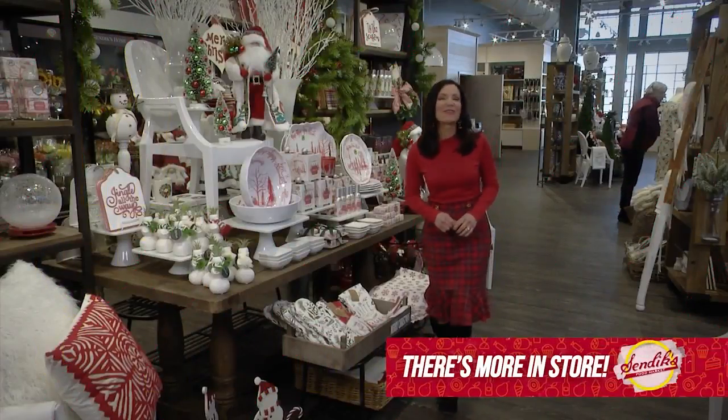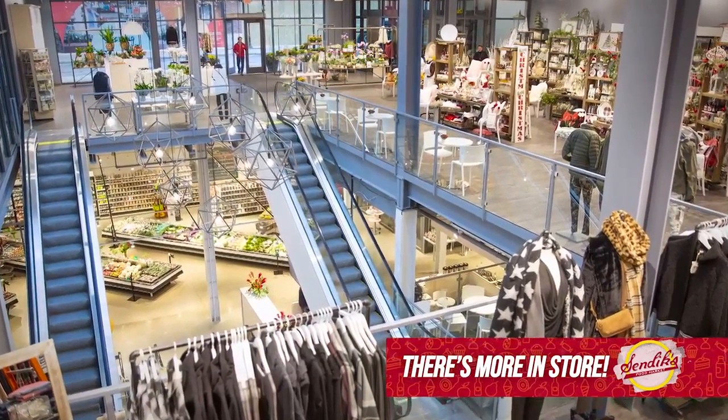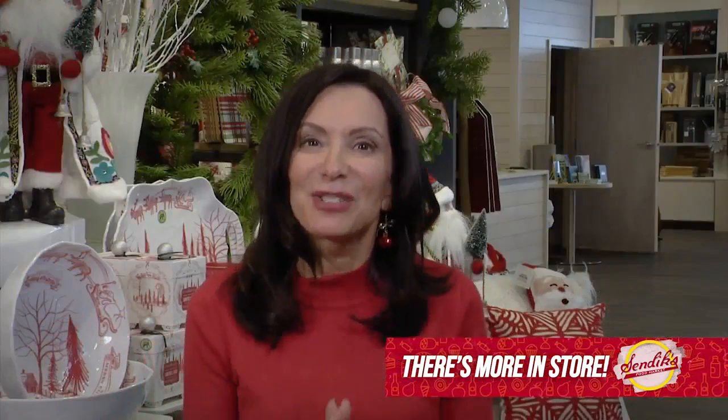There's more in store at Sendex. I'm Karen D'Alessandro at the new Sendex Home Store at the Corners of Brookfield. It's new, it's huge, and it's so fun to shop.